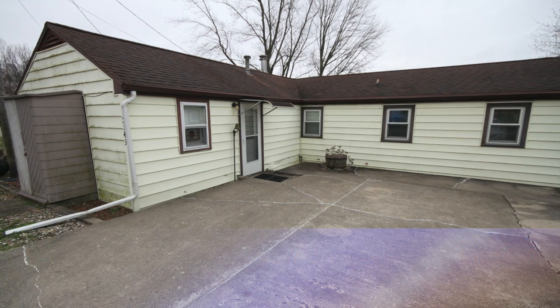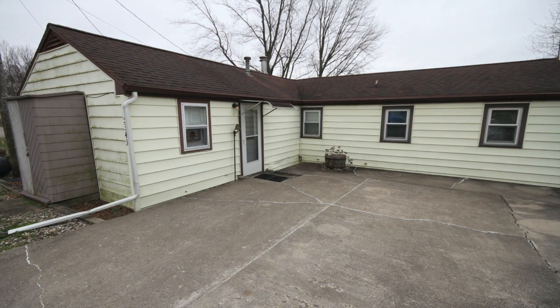Be sure to call Jeff Lawson today to see how you could be moved in just in time for lake season.